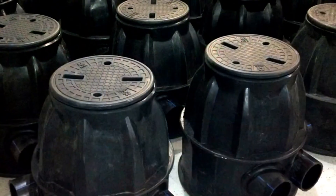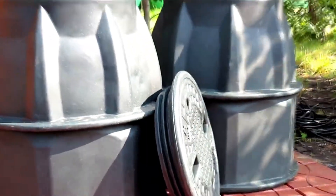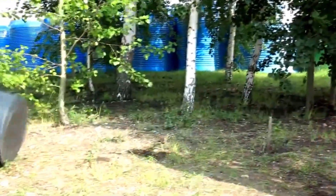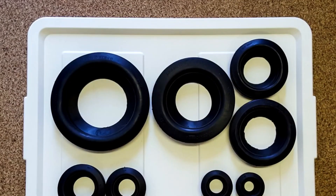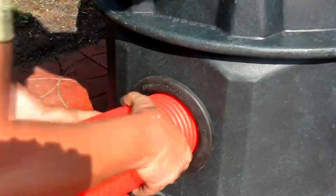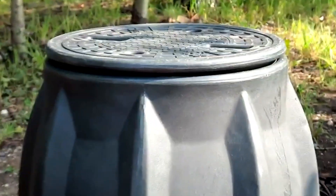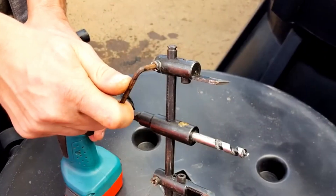Ever wondered how underground cable networks stay organized? Meet the KKDM-2 cable manhole, built to handle the unseen power grid beneath our feet. Crafted from durable polymer, this lightweight unit weighs only 9 kg, making installation faster and safer. Its one-piece molded design eliminates weak points, while eight mounting zones provide maximum flexibility for complex wiring setups. It thrives in extreme temperatures — from minus 50°C to plus 60°C — keeping cable systems neat, secure, and future-ready in both harsh industrial zones and urban infrastructure projects.